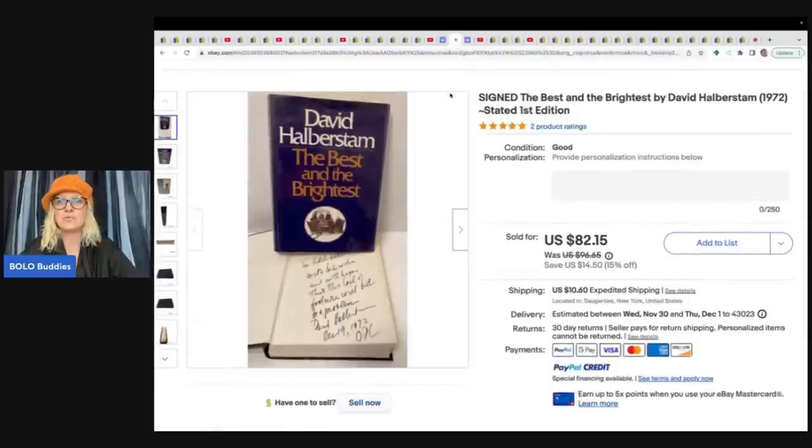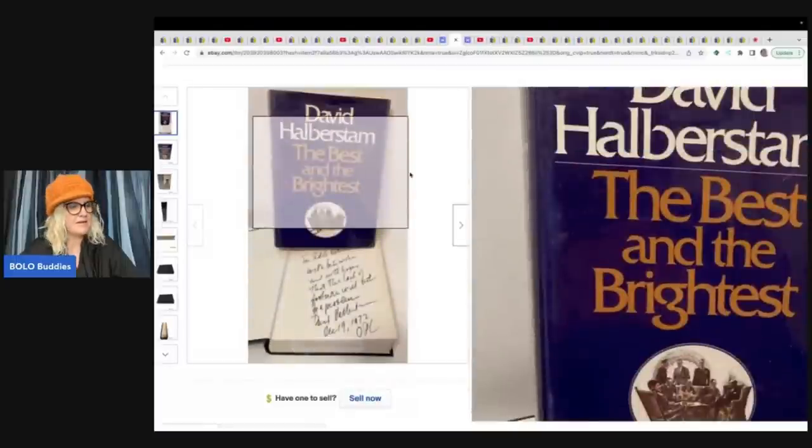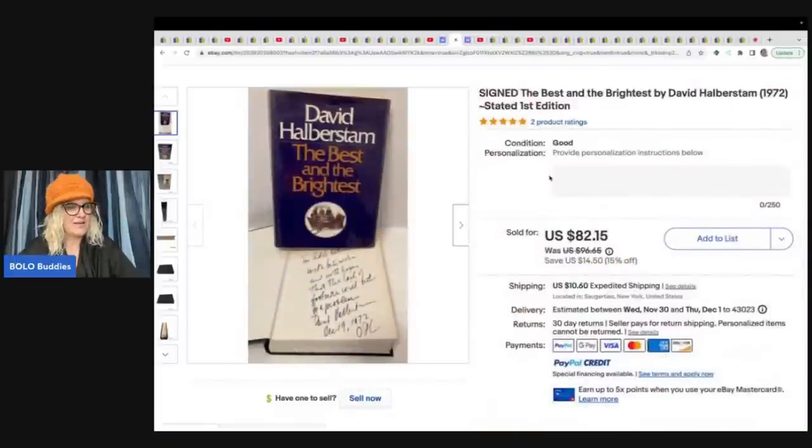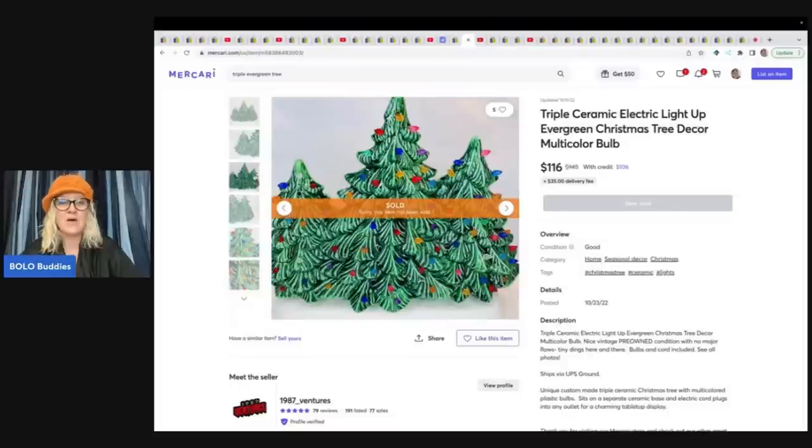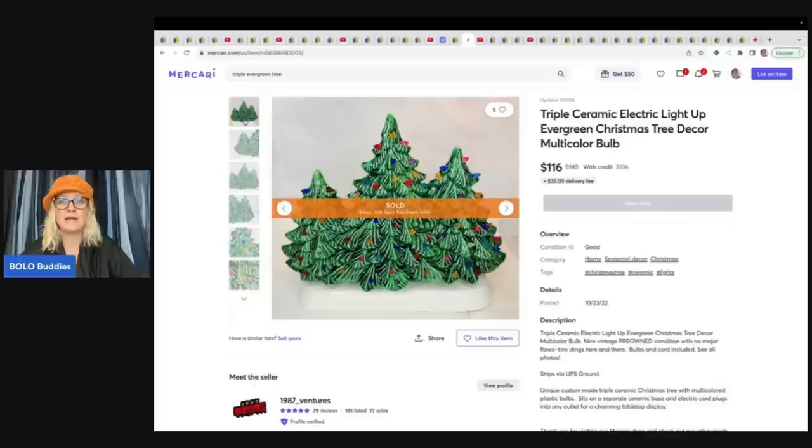She sold this signed 'The Best and the Brightest' by David Halberstam, 1972 first edition. Fill a bag at the library for a buck — she sold this for $82.15. This is a triple ceramic electric light-up evergreen Christmas tree. She was really nervous about shipping it. It was dusty, dirty, and missing lights — she had to clean it up and make it all pretty. If you don't know, these vintage ceramic lights are definitely a Bolo. I've never seen a three-piece like this. She got it at a yard sale for $2 and sold it for $116 plus shipping.